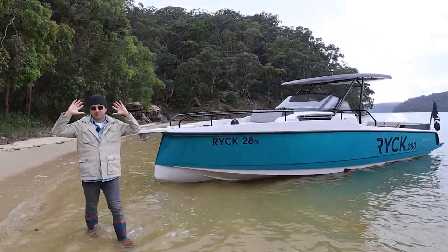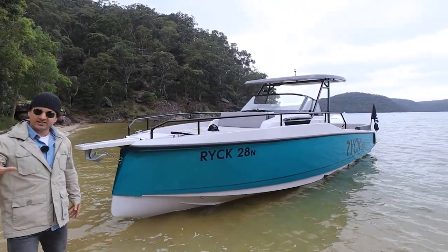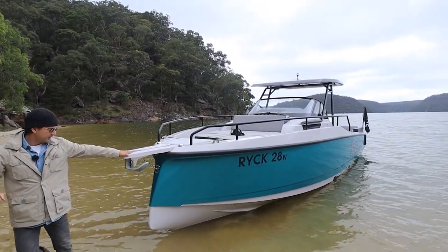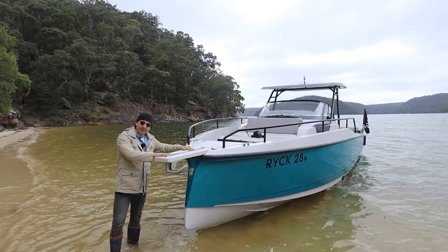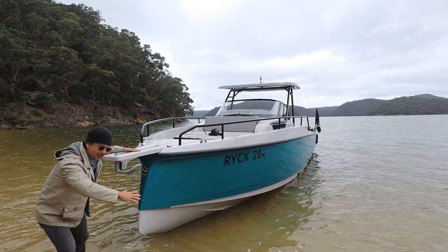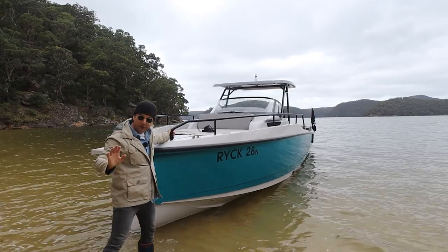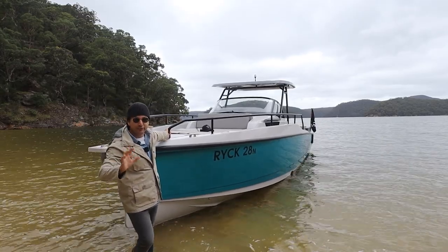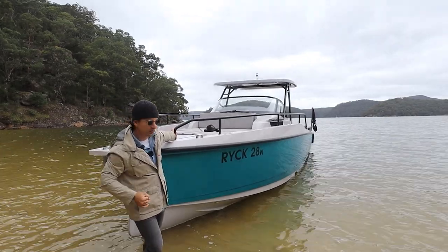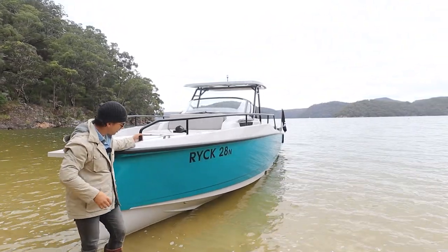It's not that cold — I don't have to be wearing this beanie, I'm just doing it for effect. It's probably about 20 degrees, which is cold for an Australian summer. I'm here with Tom from Windcraft, the dealers for the Rick 280. They've got a few of these boats on the way, and this is the first one in the country. So like all first boats, I'm sure there are a few little niggly things that need sorting out, but we're here to show you what we learn and look at it in a big picture kind of way.